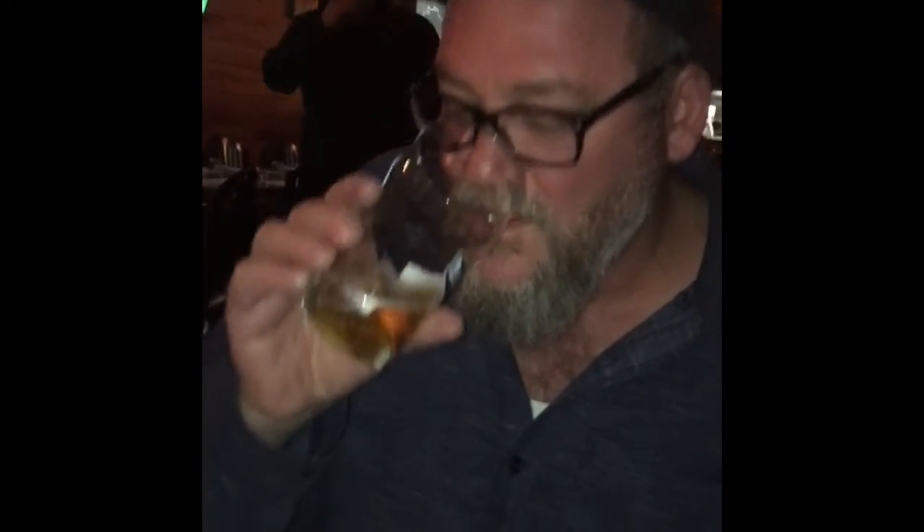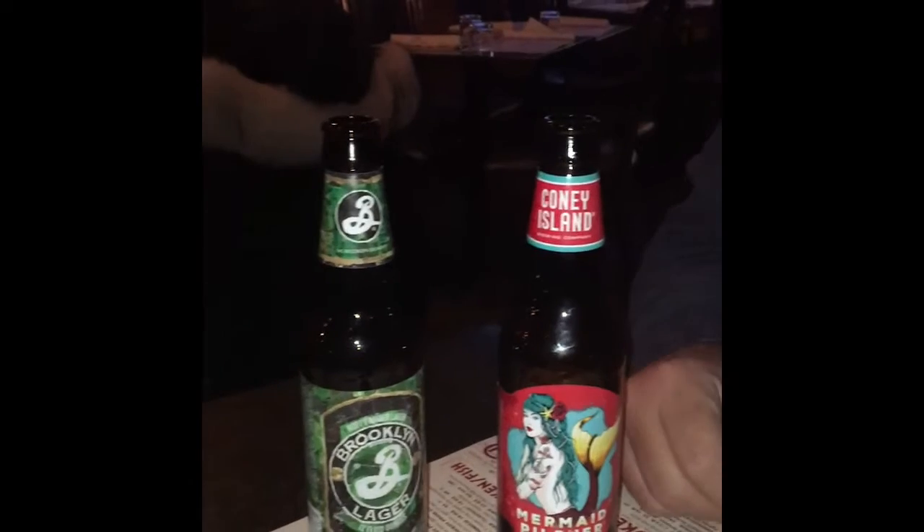So here we have the Mermaid Pilsner. We tried the Brooklyn Lager, here's the Mermaid Pilsner. A pilsner is a lager — it's a pale lager, a style of lager beer. I poured a glass here. It's got a nice light body, some good floral hops. My understanding is there's rye in here, and that's giving me a bit of a malty spiciness, which I like. I give both beers a thumbs up. We're going to have to see how it pairs with the food.